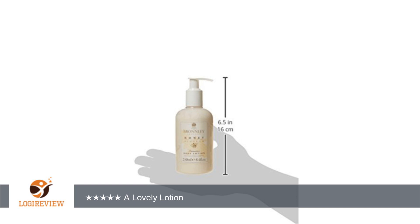I will definitely order this lotion again. It is very lovely. In addition, I have to recommend the seller as well, since the orders were processed so quickly and arrived ahead of schedule.